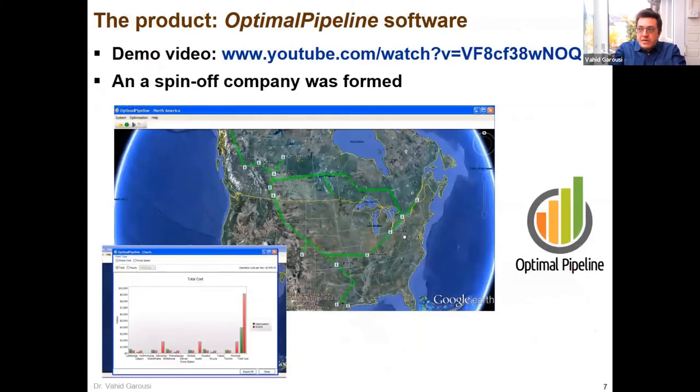The goal was to develop an optimization software. The final product was a Windows application — there's a demo video on YouTube. The user interface let you draw different pipelines in another software and feed it to this tool. The actual use case was just to click a button, and it would optimize and show you the configuration and speed at which each pumping station should operate so that the overall cost is optimized. We used a variety of optimization algorithms: linear programming, mixed integer linear programming, genetic algorithms, etc.